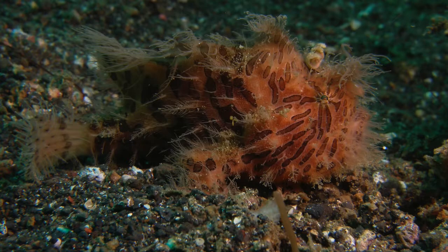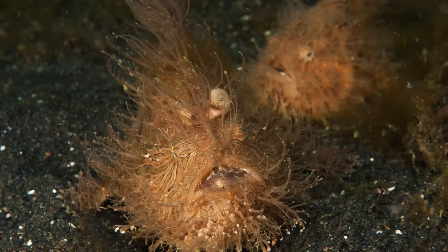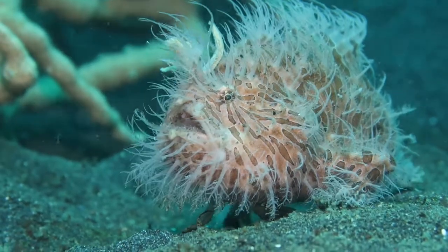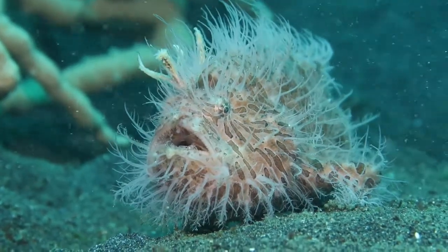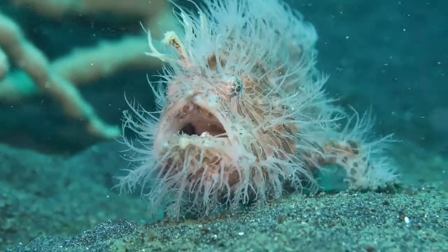Hairy frogfish, or Antenarius striatus, is on divers' lists from all over the world. This frogfish is very beautiful to photograph and they have great character when they're posing at the camera. Did you know that there are actually three different types of hairy frogfish?